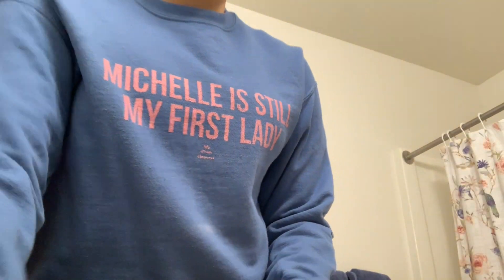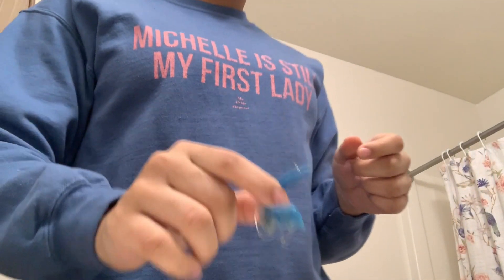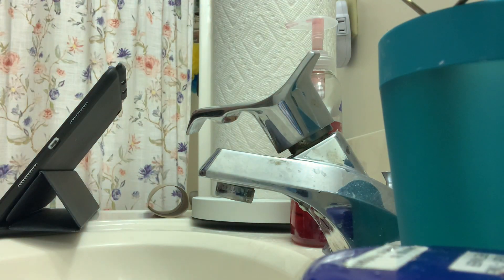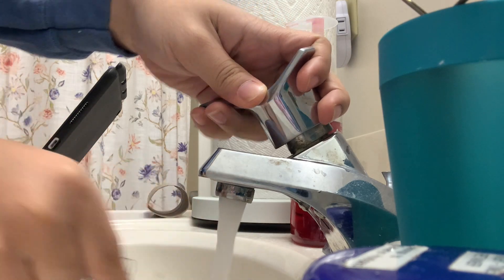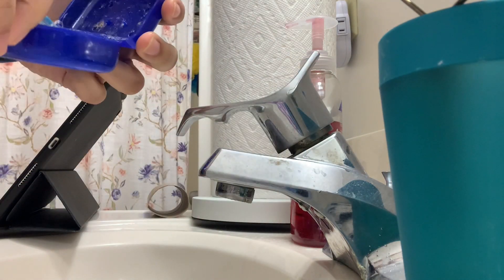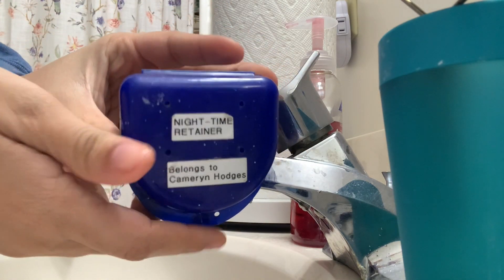Now I am grabbing my iPad and heading to the bathroom. I put my iPad down, close the door, and now I'm going into the process of taking out my retainer. I wear a retainer at night and take it out in the mornings. I always rinse it off just to keep it sanitary — here's me turning on the faucet and rinsing it. I have a special blue retainer case that I keep it in throughout the day so I can go back to it at night.